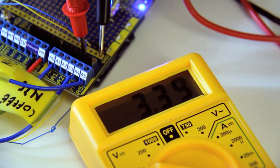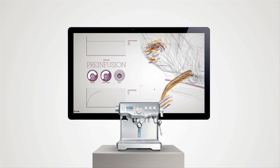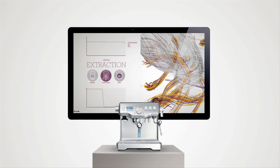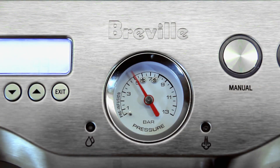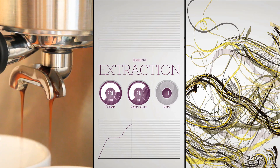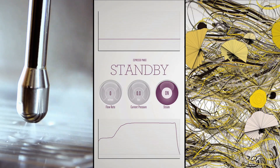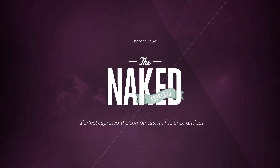With the science of the machine exposed, every cup of espresso is illustrated as a unique piece of art, thus reflecting the individual espresso's personality. We call this experiment the Naked Espresso.